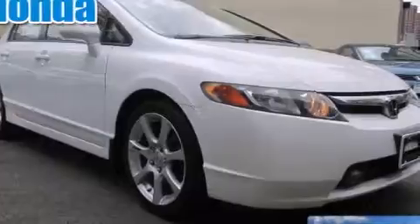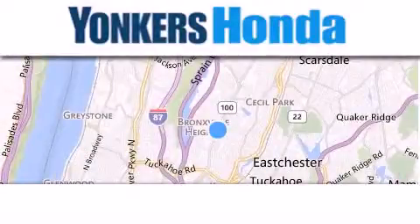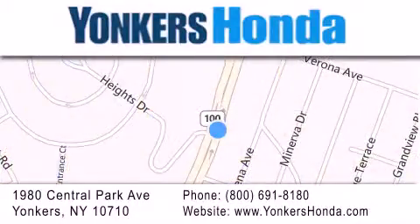Contact us today and schedule your opportunity to see this automobile in person. Thank you for considering Yonkers Honda for your next vehicle purchase. If you have any questions, please visit our website, give us a call, or stop by our dealership conveniently located at 1980 Central Park Avenue in Yonkers.